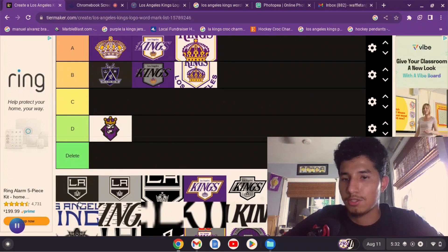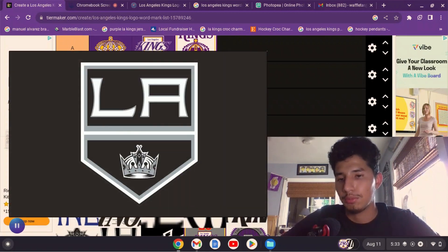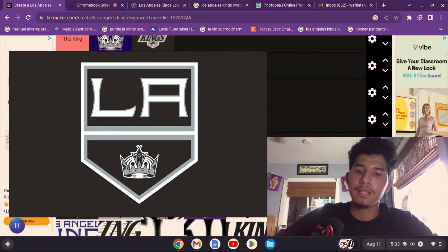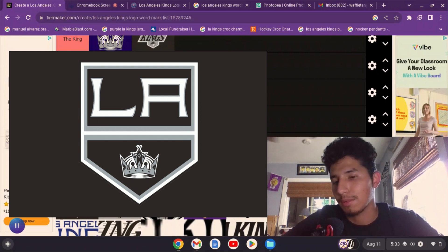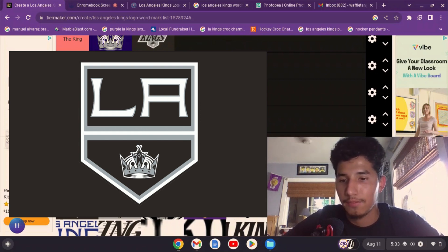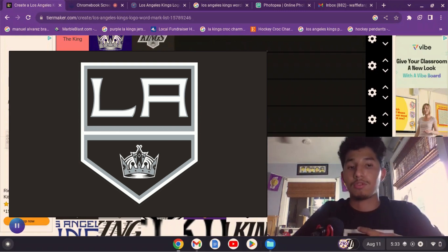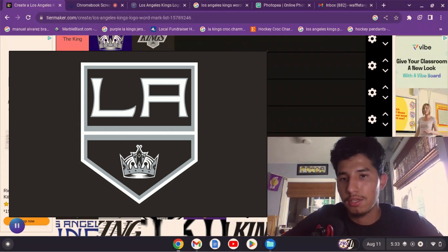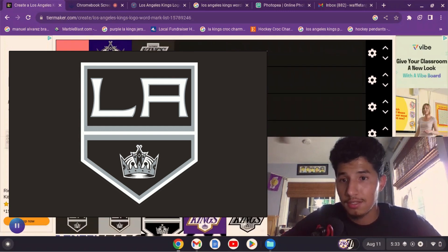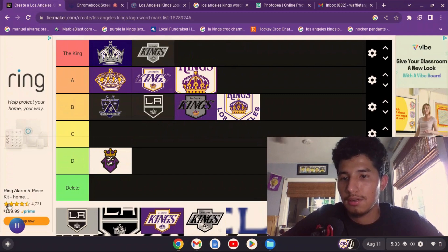Then they rebranded to the shield logo — not exactly what we know now, but kind of. I like the shield, but I feel like the Kings should make the little crown the main thing. Maybe they should make a jersey where the crown is featured on the front and the shield on the shoulders — kind of like how they used the purple crown as the crest and the coat of arms on the shoulders. I'll put the shield at B tier.